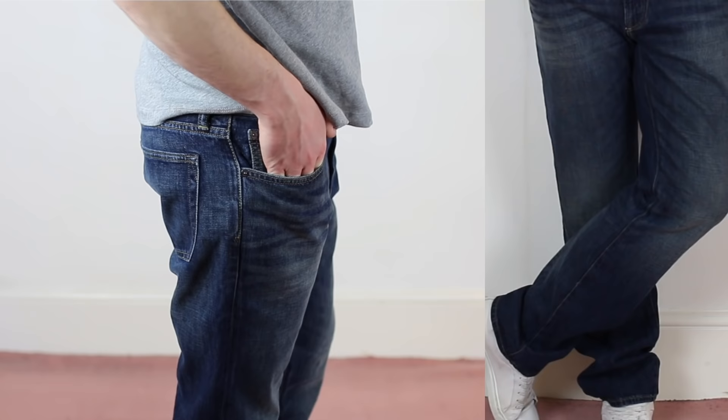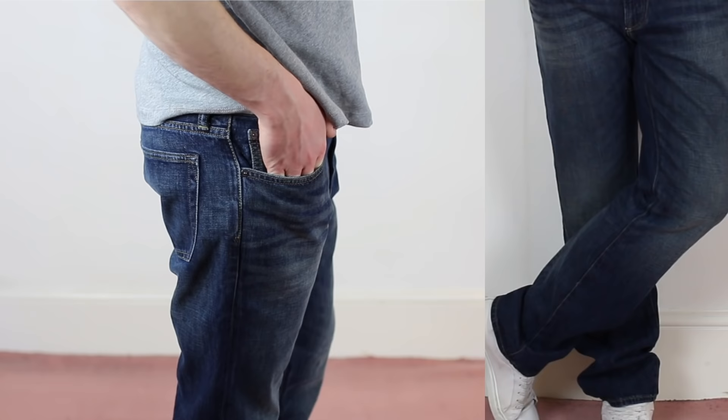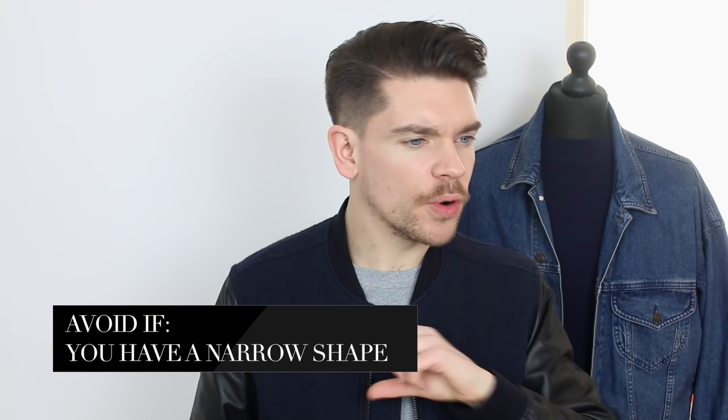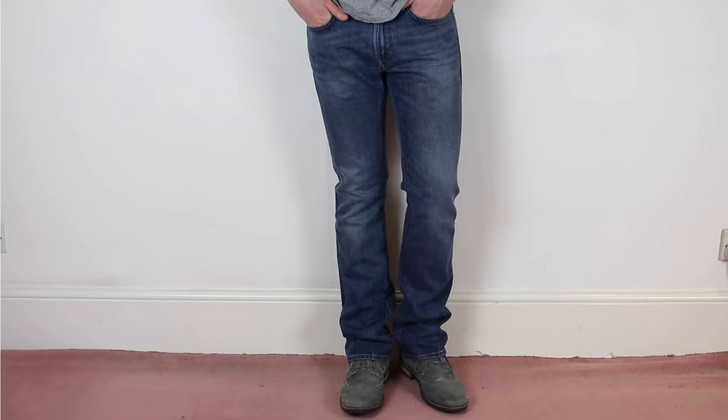The next style is called standard. These are very similar to straight leg jeans in that they come all the way down, but the difference is they have slightly more room around the legs. If you're a guy who is slightly bigger and needs a bit more room, these could be perfect for you. But if you're slightly thinner and more narrow in shape, avoid these because you could lose any shape you have and they'll really drown you.